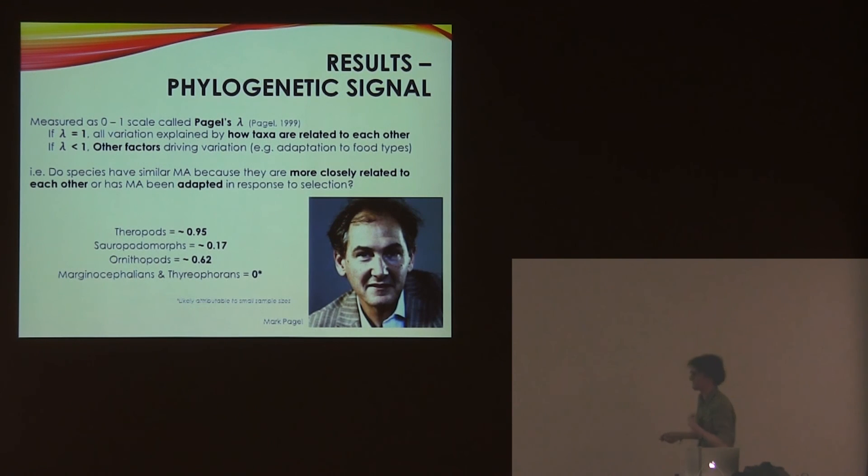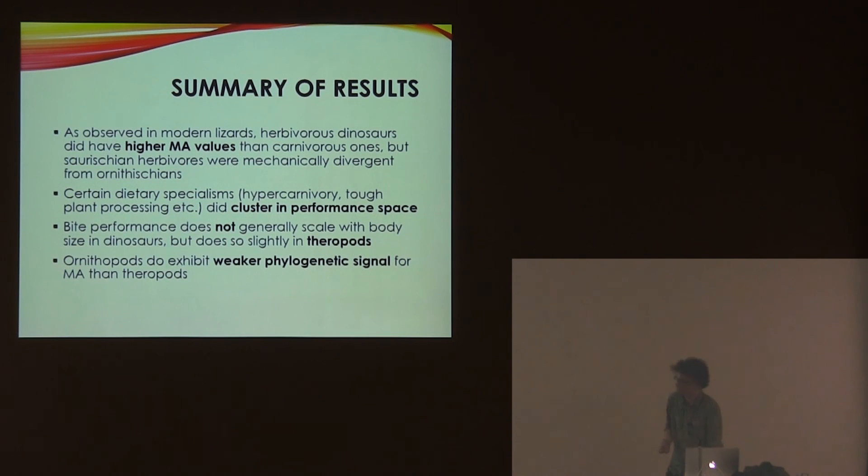The phylogenetic signal analysis looks at whether a trait's variation is due to adaptation or whether it's dictated by how things are related to each other. With theropods, it's already been established that the signal is quite strong, and my work has confirmed this. In ornithischians, it's a little bit less. The two really low values could suggest strong adaptation, but I think it's mainly down to small sample sizes — Pagel's lambda, the statistic I used, has a lower limit with small samples. My sample was quite biased towards theropods and ornithopods, but this is still quite an interesting result.